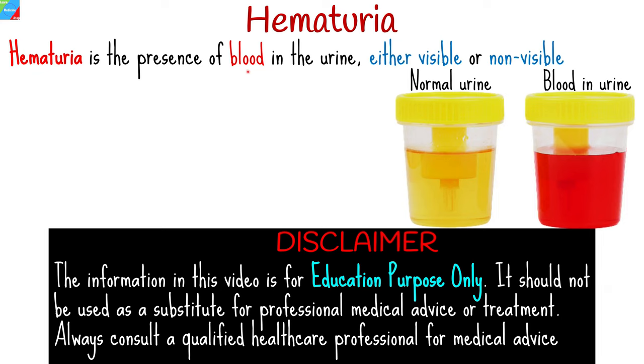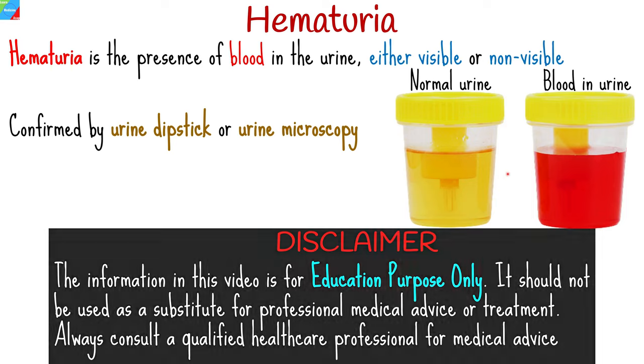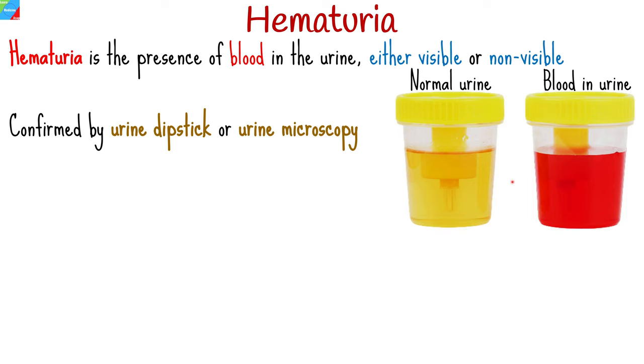Hematuria is the presence of blood in the urine that is either visible to the naked eye, or non-visible, which is confirmed by urine dipstick or urine microscopy. It is not a normal finding and it is not something you should ignore. It can be a sign of a serious medical condition, and that's why you should talk to your doctor as soon as possible.